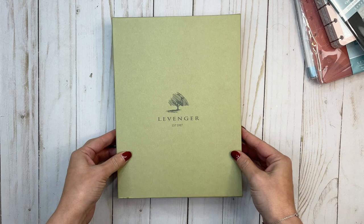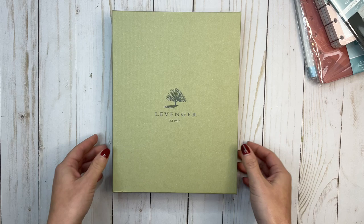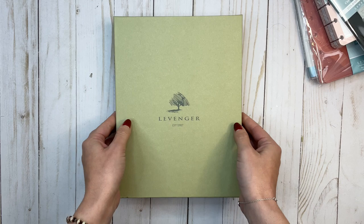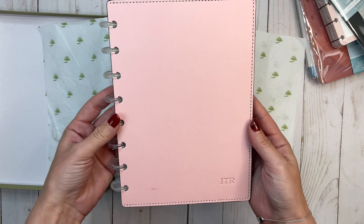So let's start — first of all, let's just look at how pretty this box is. Established 1987, that's the year I was born — it was meant to be. This is a really gorgeous green box, and inside is — I love the packaging. Here we go, so this is the Circa notebook. I believe it's leather; it smells like leather.